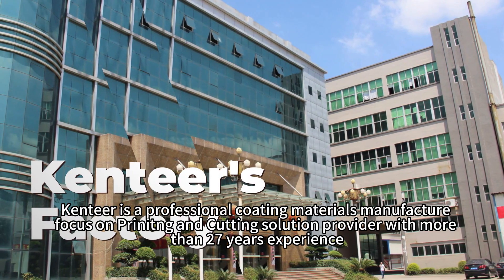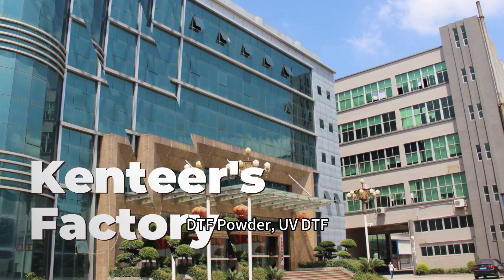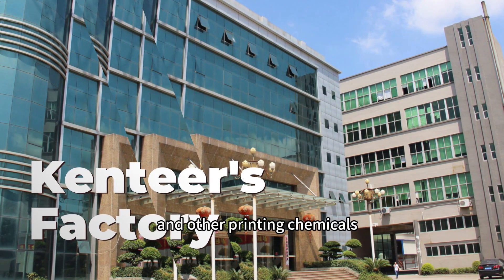Kentier is a professional coating materials manufacturer focused on printing and cutting solution provider with more than 27 years of experience in China. Main products include different types of DTF Film, DTF Ink, DTF Powder, UV DTF, PET Release Film, Heat Transfer Vinyl, Adhesive Vinyl, and other printing chemicals.